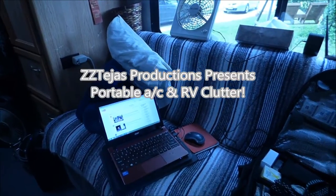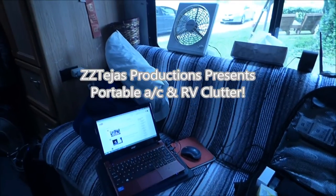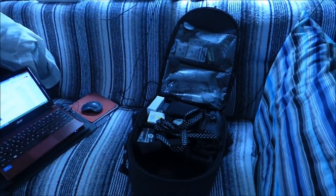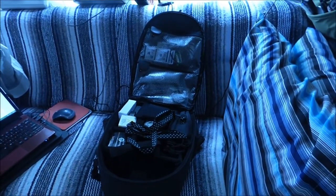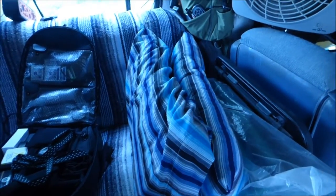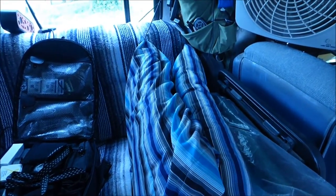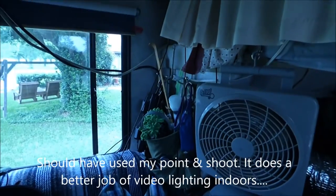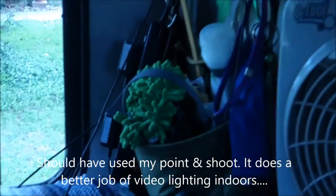My RV is a mess. Laptop, pillows everywhere, my camera bag, which I still like, but I have to keep moving it around because it's big and I have a tiny RV. Pillows I have to sit up against because I still have to pretty much stay off my feet. My clutter bag, which I need to clean out because it's really getting cluttered.